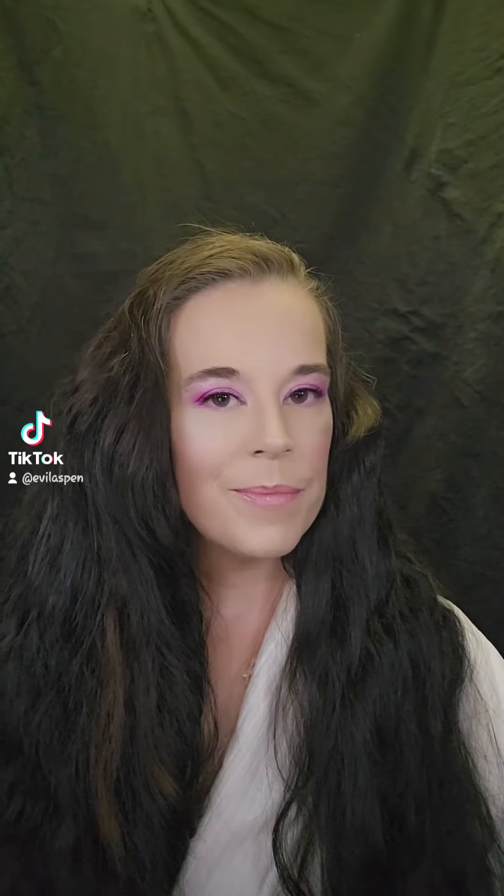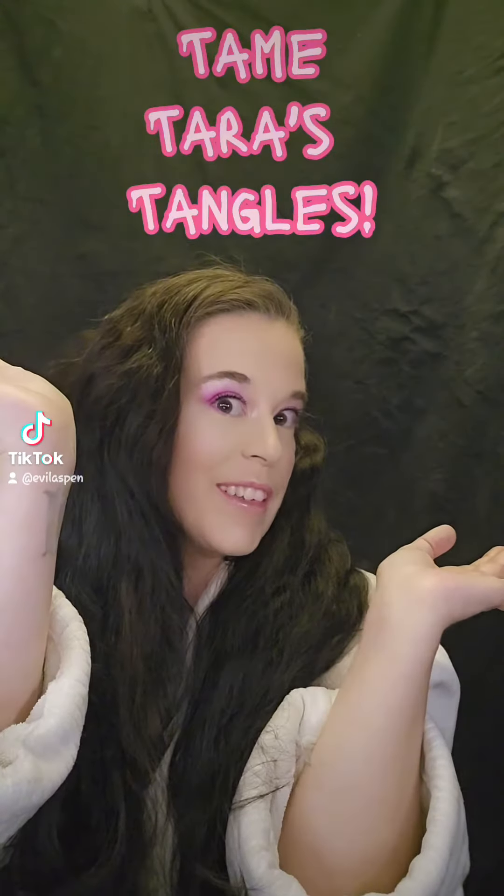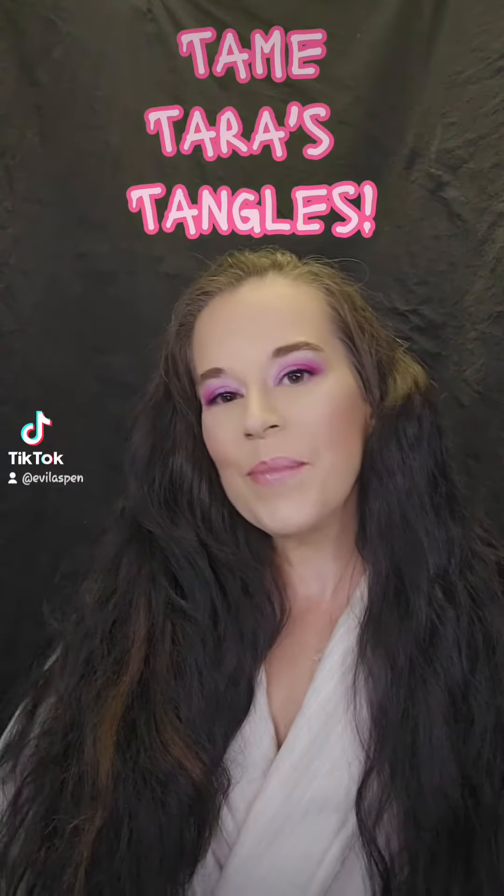Hello everyone. My name is Tara and this is Tame Tara's Tangles. We are going to try and tame this today. I've been sent a product by Ipsy called Playa New Day Mist 3-in-1 style refresh. We're going to play with this today.